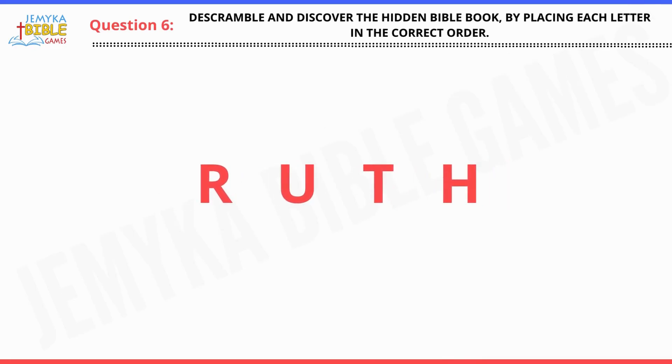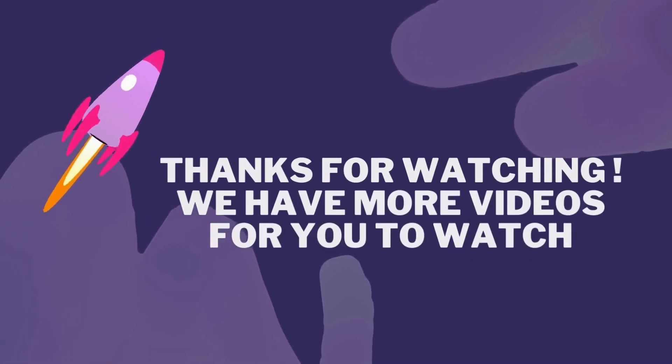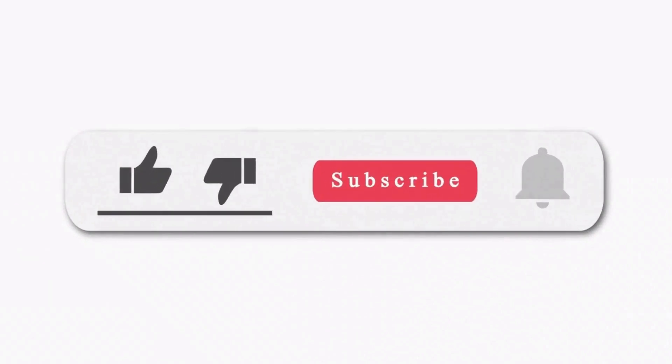Here's the answer. Thanks for watching — we have more videos for you to watch. Also, don't forget to subscribe, like, and share.